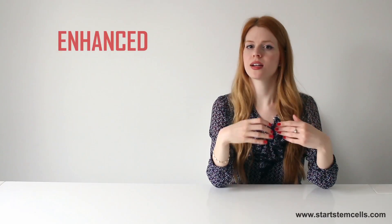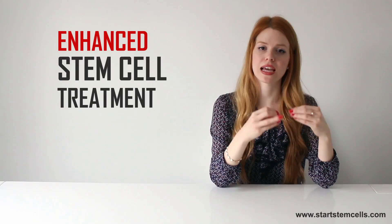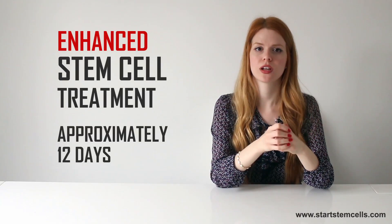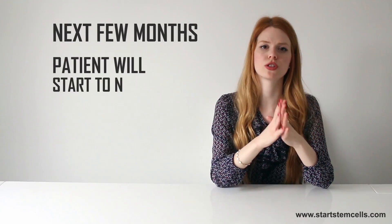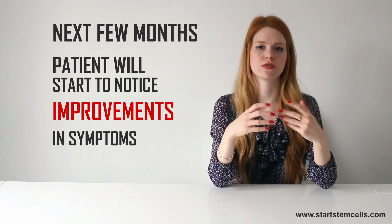The complete enhanced stem cell treatment program at Swiss Medica clinic lasts for approximately 12 days. During the next few months upon completing it, a patient will start to notice improvements in symptoms on a daily basis.